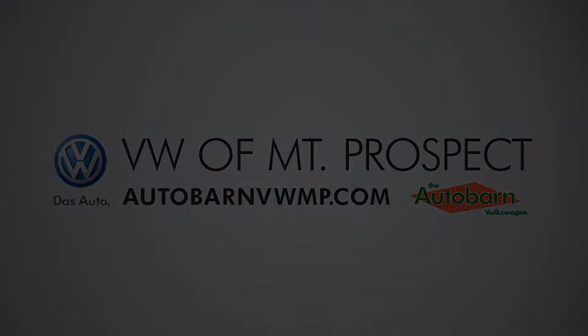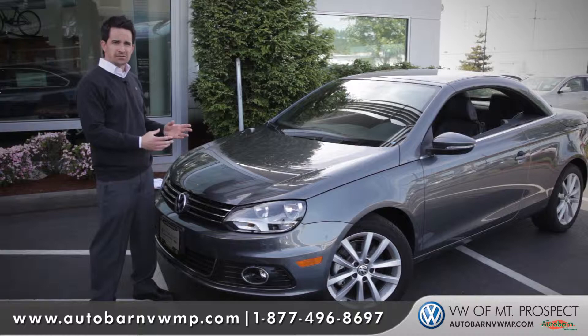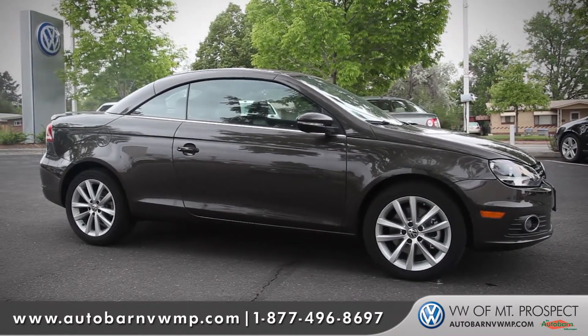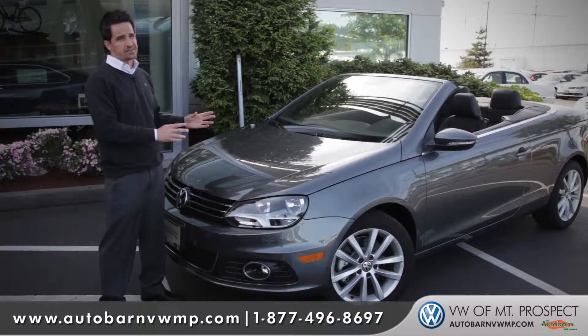Hey, I'm Chad and today we're going to take a look at the newly redesigned 2012 Volkswagen EOS. The EOS has been one of our best-selling models for a few years, and our happiest customers are usually always EOS customers.